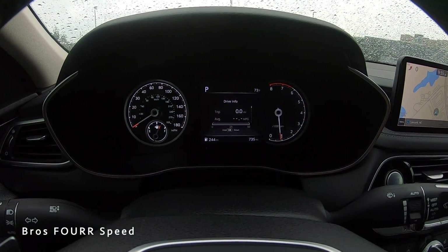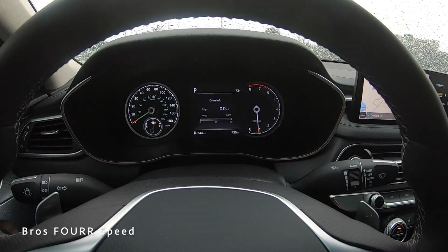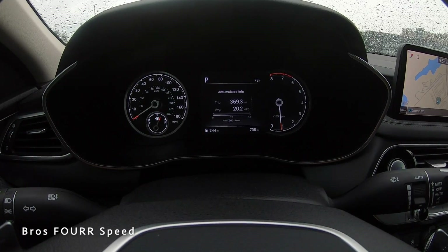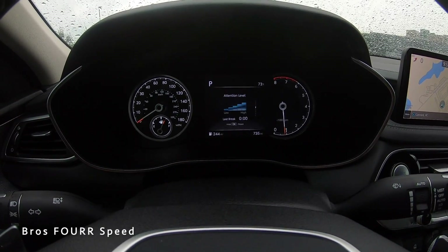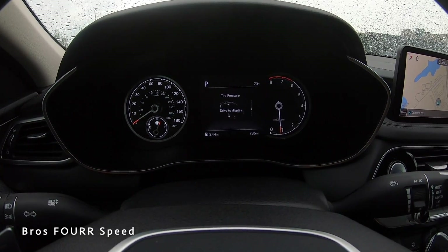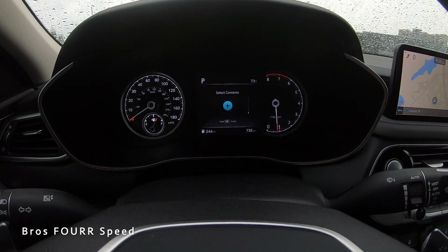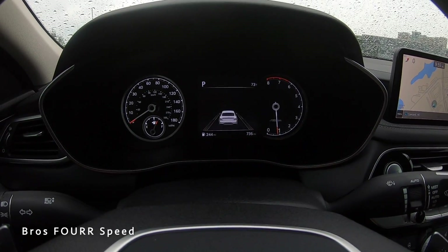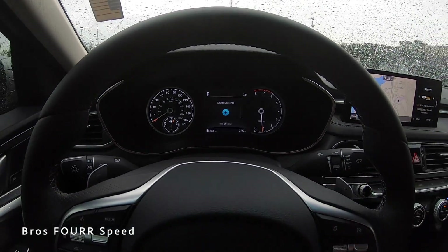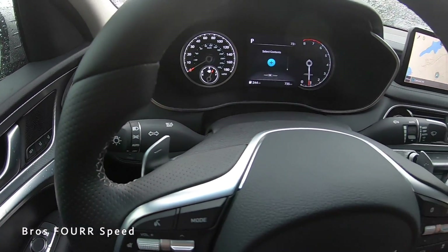The gauge cluster shows MPH and fuel gauge on the left, tach on the right, with a center info display. Scrolling through shows drive information, trip data, current speed, driver attention level — it even tells you when to take a break on a long trip. You can also monitor TPMS, engine temperature, adaptive cruise status, and compass. It's not overloaded with info but it's really nice to have front and center.